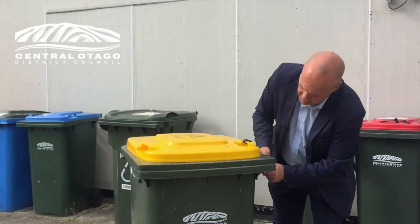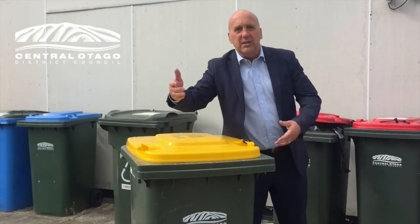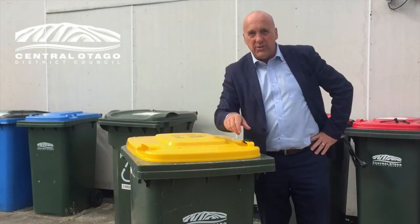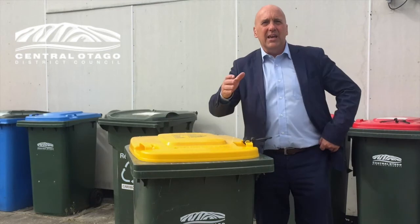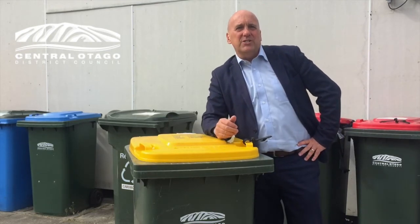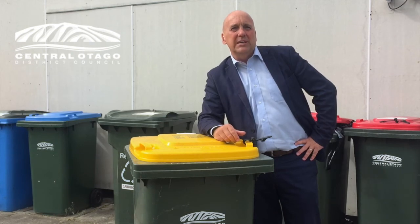Then when you've got your bin ready to go out, you just put the latch in under like that. No chance of the wind getting in and flying your rubbish about everywhere, but when the truck comes along, tips it upside down — boing! Easy release. It's brilliant, it's available for you at service centres and libraries free of charge, and it's going to save us a whole lot of waste in Central Otago when the wind gets up. So make sure you get one today. Bye!